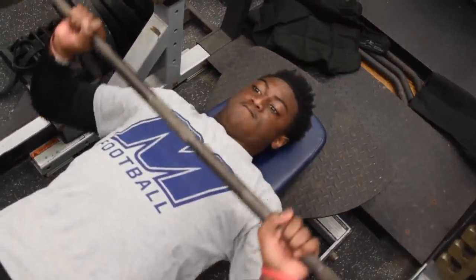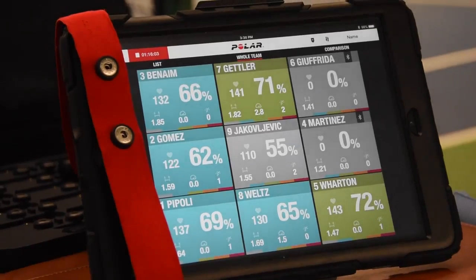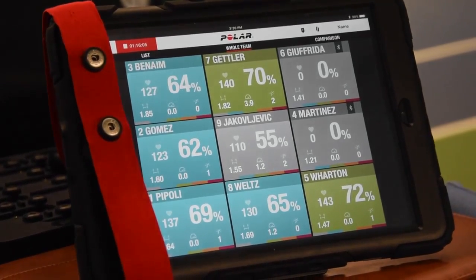The short answer is it can do everything from an analytic standpoint. It's just a matter of what we want to use it for. It measures 27 different data points that we can then use to assess things like player skill level and player fitness level.